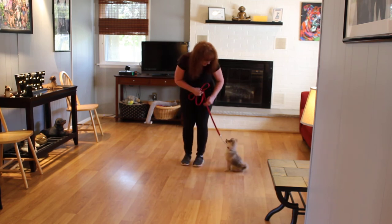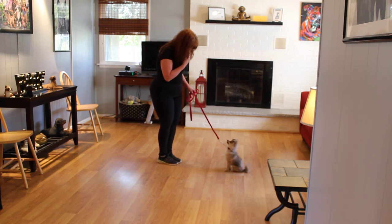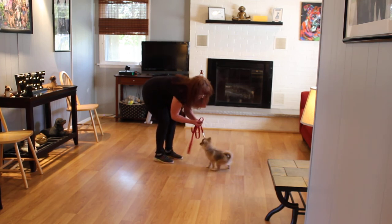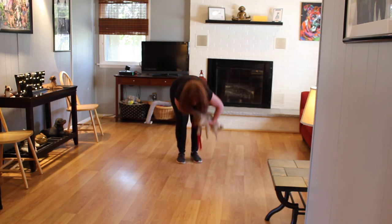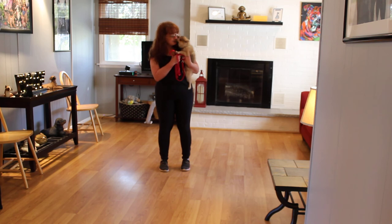We're going to show you one more command, which is the down from a distance — the hardest command. Brandy gives the down command at a distance, cycling through sit and down several times. Like I said, she's had three attempts at this. She's done an amazing job here at school. We couldn't be more proud of her for a young puppy. For a Pomeranian that small to really do well with her obedience training is quite impressive.